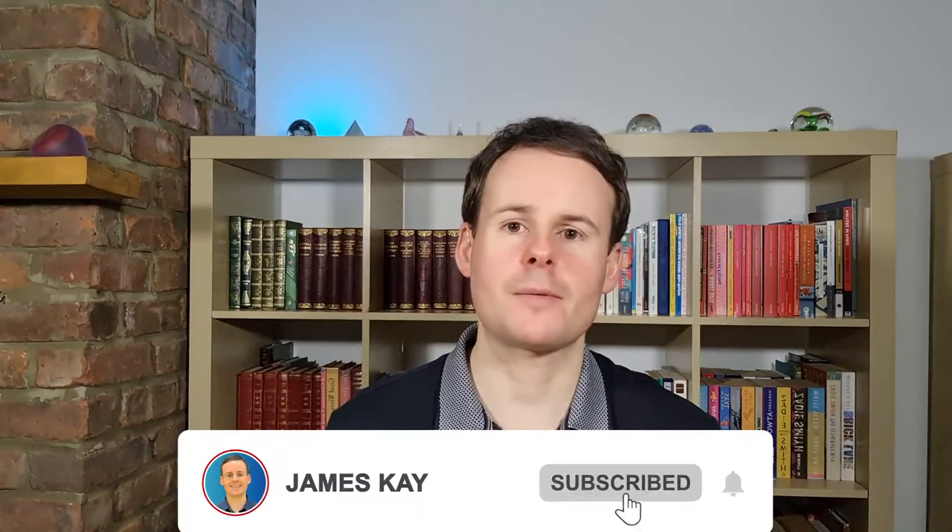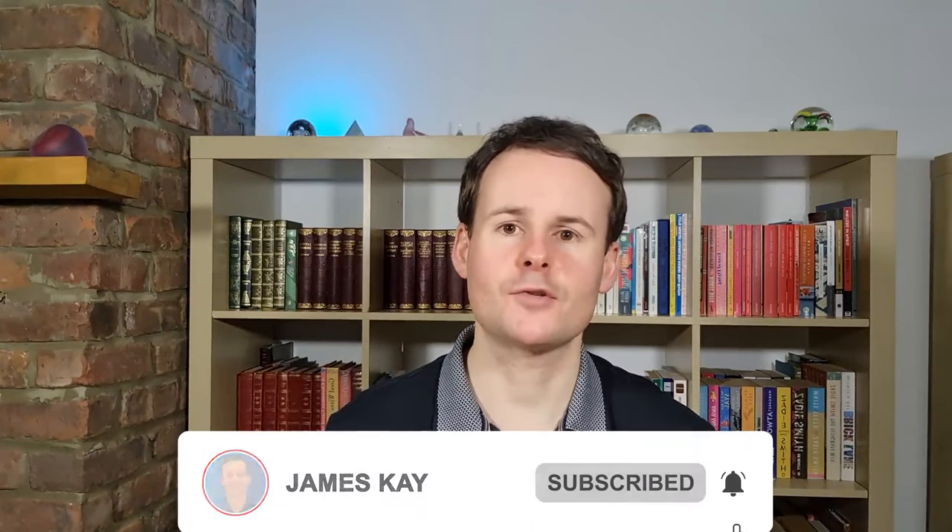Please do like this video and subscribe to the channel so I can continue to offer more content for you in future. Let's jump straight in and take a further look at Bitcoin spot ETFs.